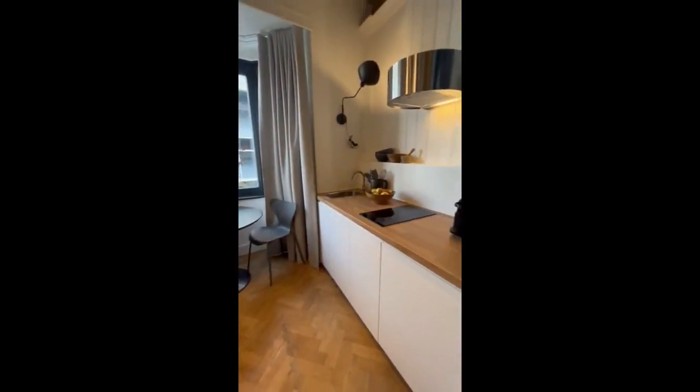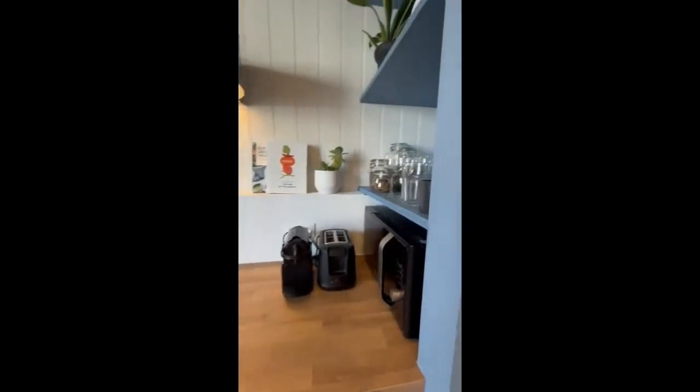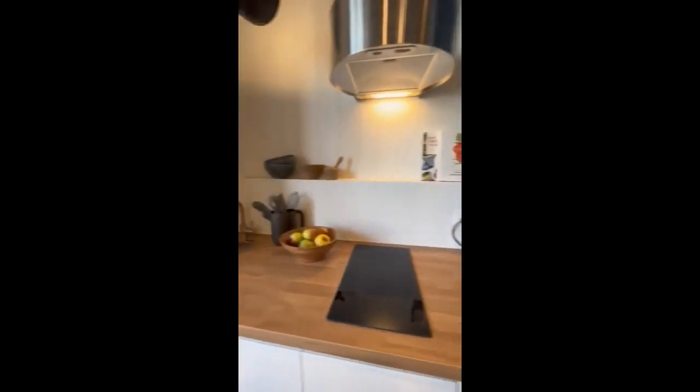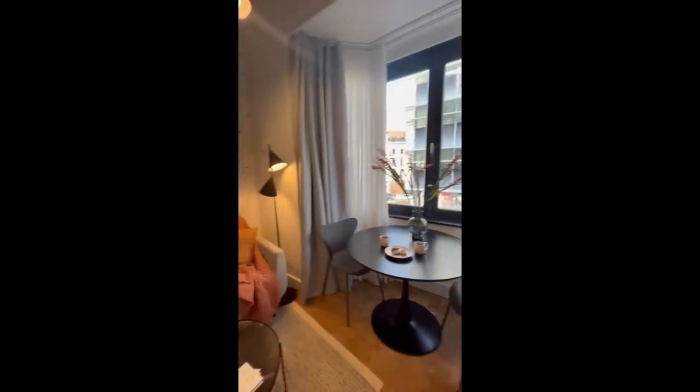Here we have the seating area and living area with a sofa and table, and on the right side you'll have the kitchen equipped with the induction hob, sink, microwave, and kettle.